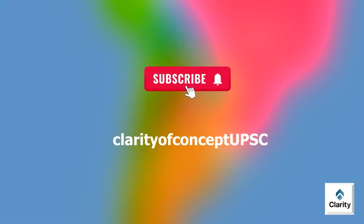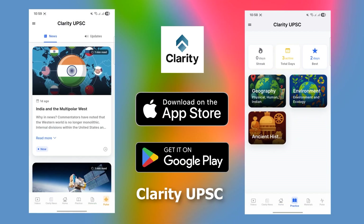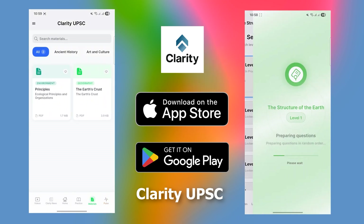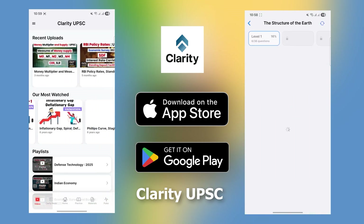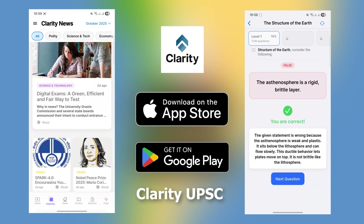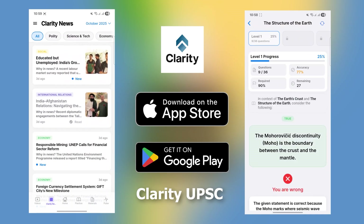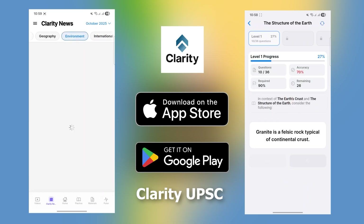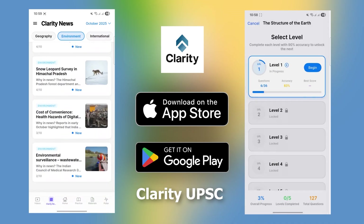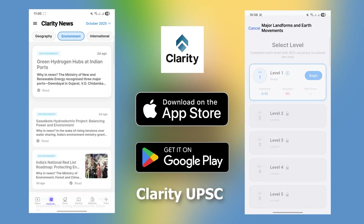Subscribe to our YouTube channel Clarity of Concept UPSC. Download our app Clarity UPSC from the App Store, Play Store or as a web app — links are given below. You get up-to-date UPSC-relevant curated news in our app. Check out the practice section, which has a topic-by-topic statement analysis quiz. It helps you master statement evaluation and develop critical thinking skills important for UPSC and all other multiple choice-based preliminary examinations. It has 5 levels of difficulty, making the learning fully challenging and helping you retain longer. Download now.